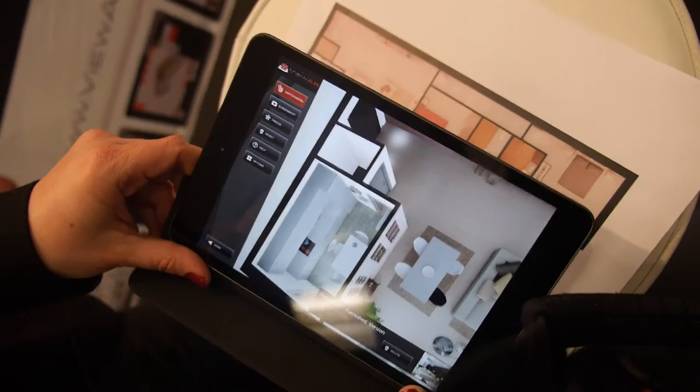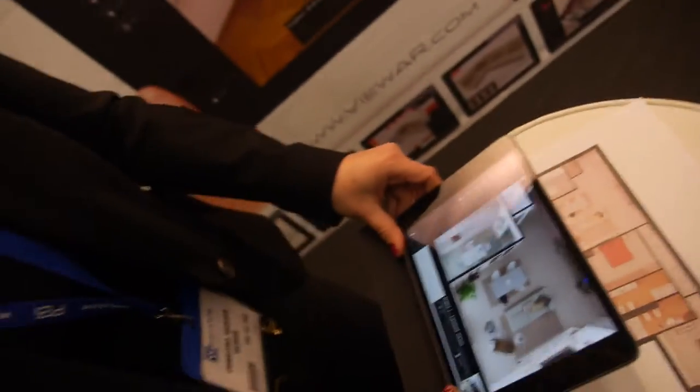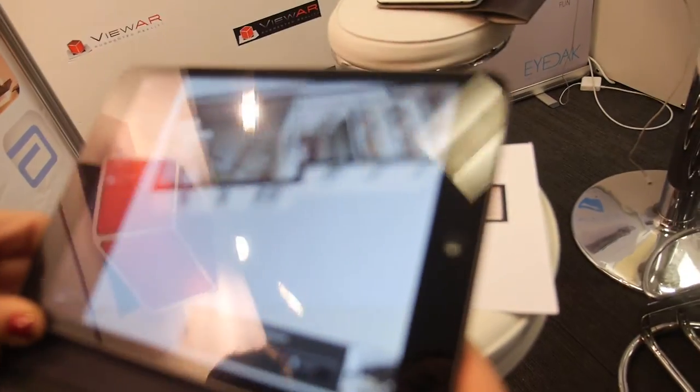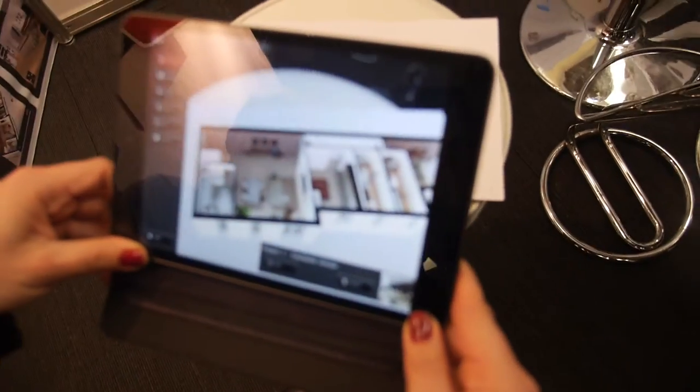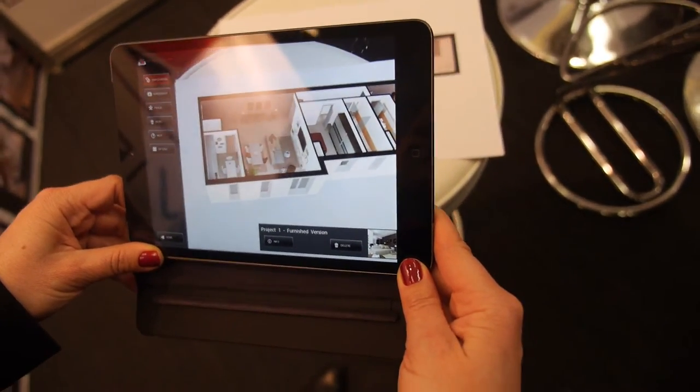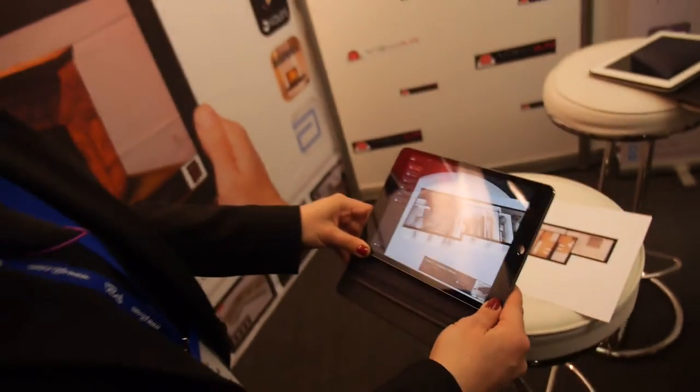And you have the 3D stuff here — what else can you do with your software technology? We can do visualizations in 3D for different sectors, like the architectural industry, the construction industry, the interior decoration sector, furniture companies, and sand projection companies.